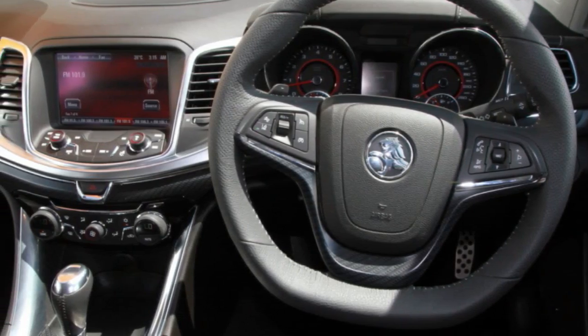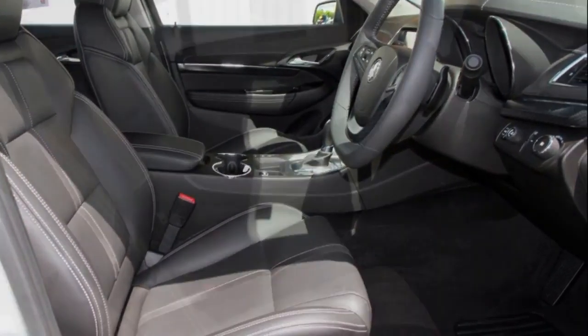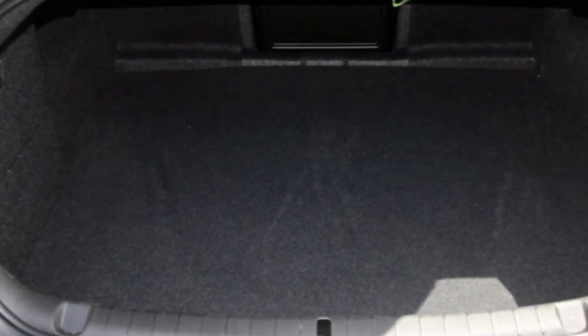This vehicle has all the features you could dream of: remote central locking, sunroof, cruise control, alloy wheels, power steering, climate control, and more. If you're looking for a first-rate vehicle,